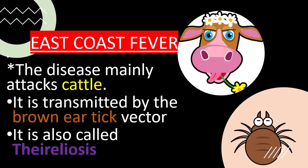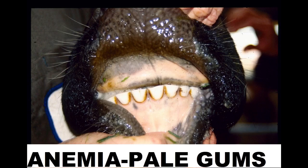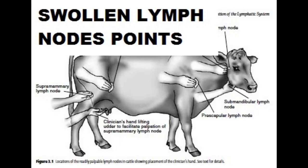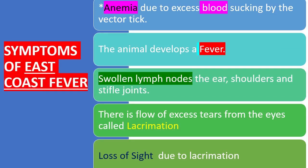East Coast Fever is also called theileriosis. Symptoms include anemia due to excess sucking of blood by the tick vector. The animal also develops a fever and swollen lymph nodes below the ear, shoulders, and stifle joints.